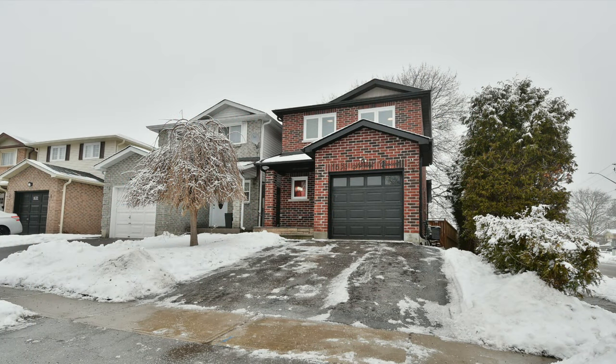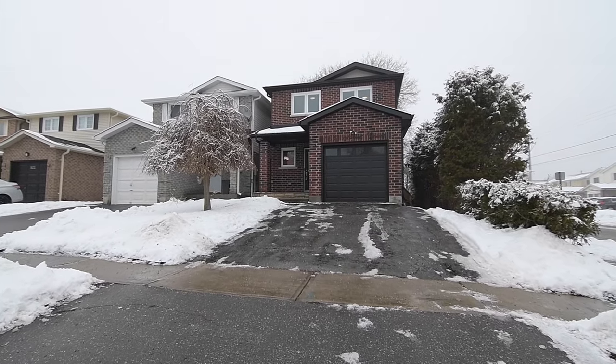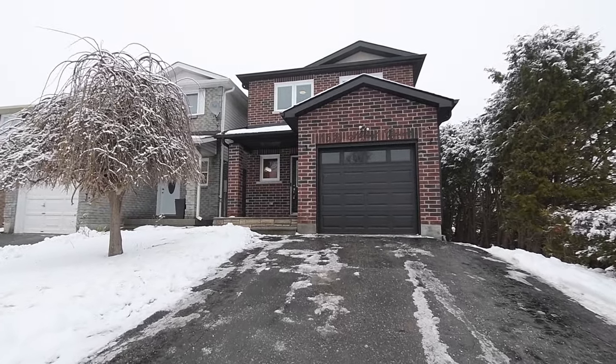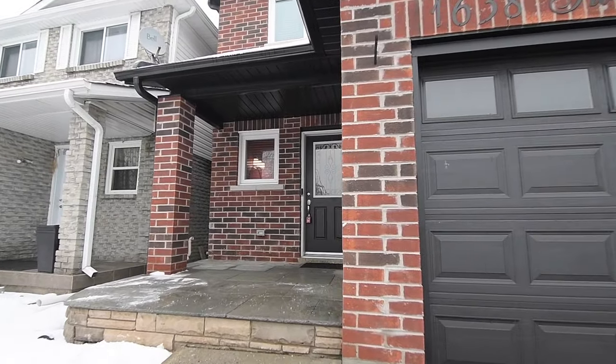Welcome to 1638 Norwill Crescent, a wonderful three-bedroom home with two washrooms set on a corner property within Oshawa's desirable Samac neighborhood. Recently updated and featuring a new brick exterior with mainly black accent trims, a single car garage, plus a partially covered front entrance with a stoned floor.